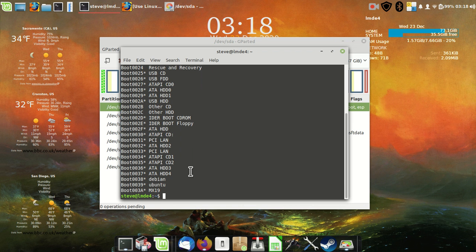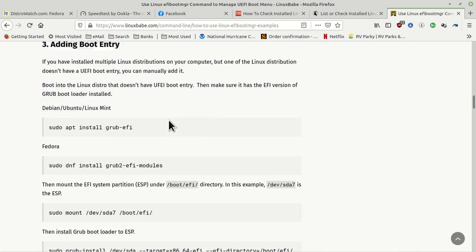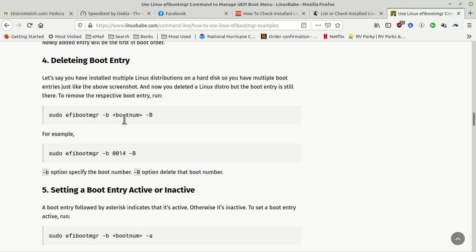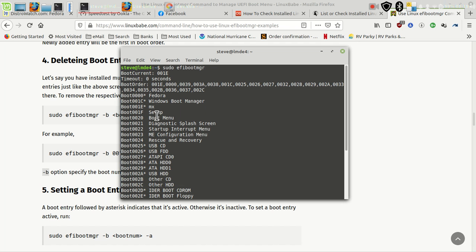Besides doing this, I'm going to actually go into the directory and see if there's anything in there and clean that up too. For the delete command — I always forget whether it's lowercase 'b' for boot number first or uppercase 'B' first. Deleting uses lowercase 'b' then the boot number, then uppercase 'B'. I'm going to try deleting two at once first and see if that works — entries 1F and 20, those are not being used.